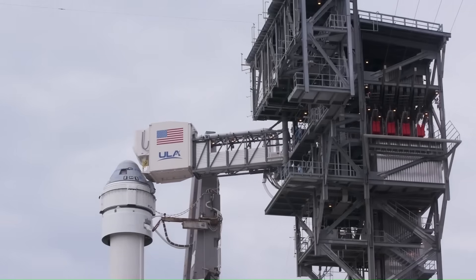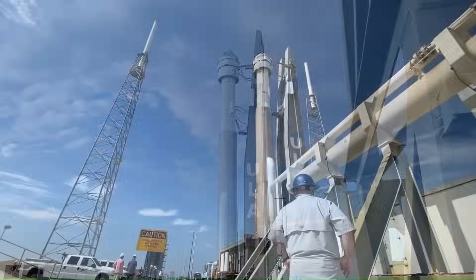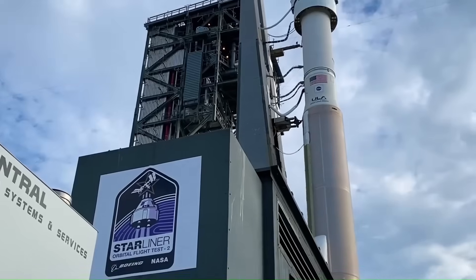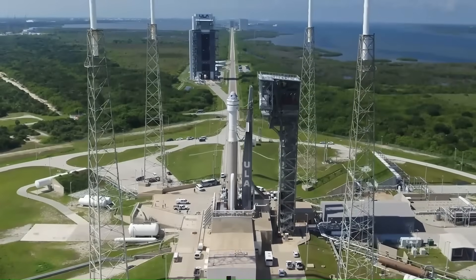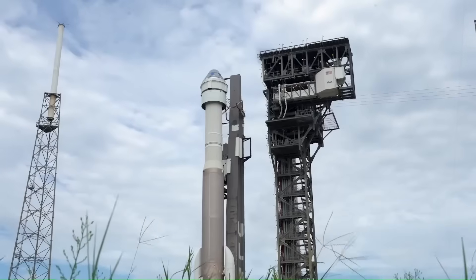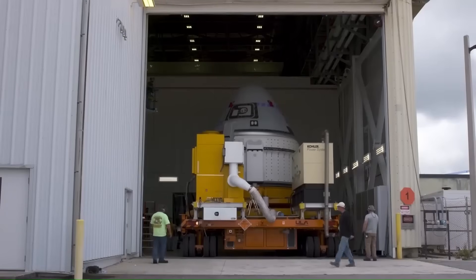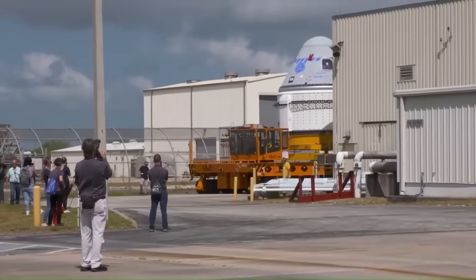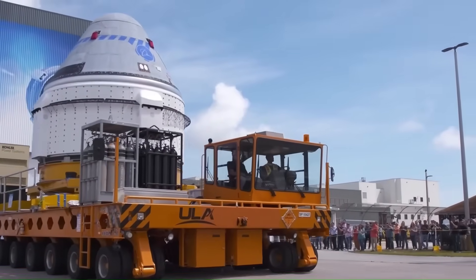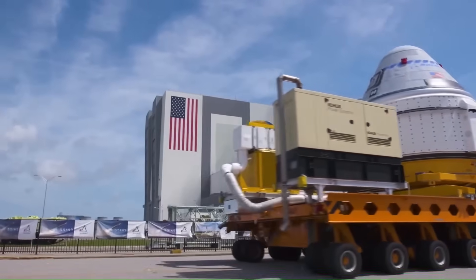Boeing's Starliner program, despite receiving $4.2 billion from NASA's commercial crew program, has turned into a financial burden. The company has already reported over $1.5 billion in additional losses, pushing the total development cost to nearly $6 billion. These losses stem from repeated technical issues, redesigns, launch delays, and failures that forced Boeing to redo critical missions. Boeing's plan is now to conduct just six operational flights before ending its participation in the program entirely — far from what was expected from one of NASA's most trusted legacy contractors.